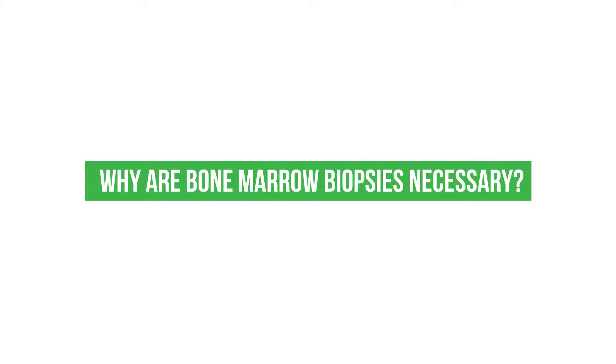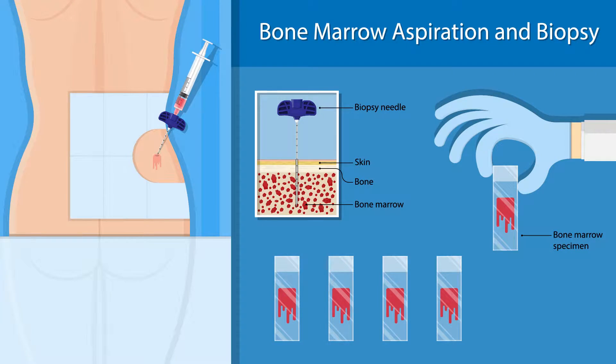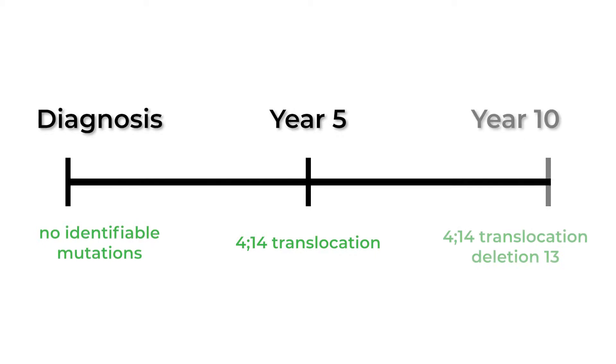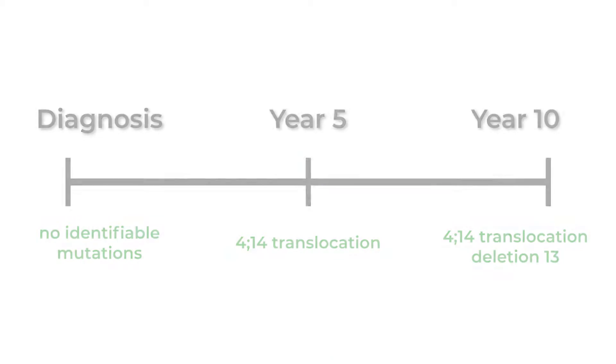Why are bone marrow biopsies necessary? Until we find a better way to evaluate disease biology, bone marrow biopsies are going to be a very important part of your journey in myeloma. Each time myeloma comes back, the disease biology is different from before, so it's important for us to not just understand it.